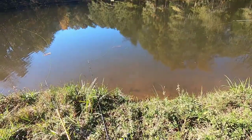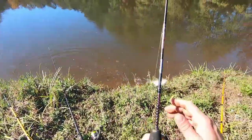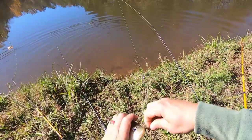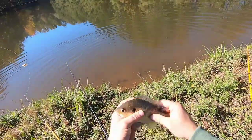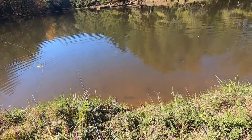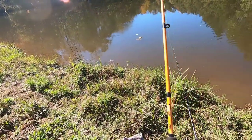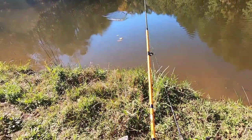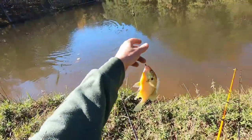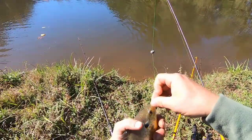So these banjo minnows — here we go, we got our first little brim. It's gonna be a male bluegill. There we go, just a little guy for this pond, gonna let him go. There's another one — that's gonna be a hybrid, just a little one too.